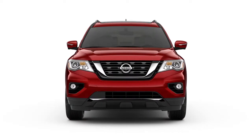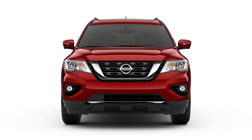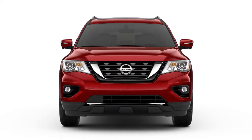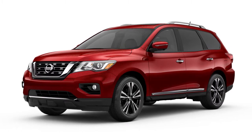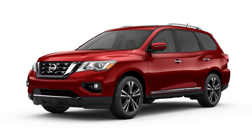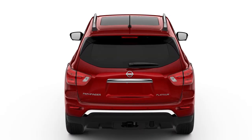Sirius XM Satellite Radio and Sirius XM Traffic are only available on vehicles equipped with an optional Satellite Radio subscription service. Multiple subscriptions may be necessary to activate the various features. Visit www.siriusxm.com/siriusxmtraffic for more information about the Sirius XM Traffic service.